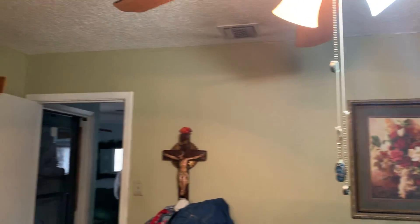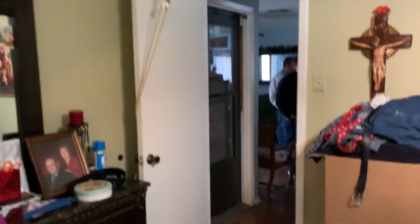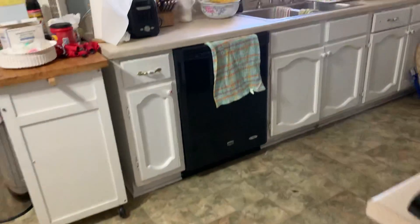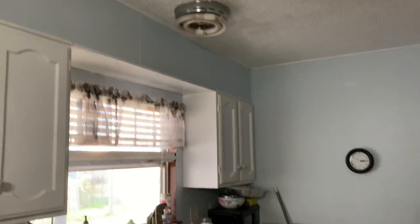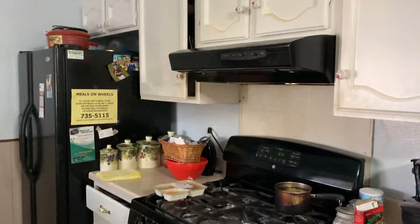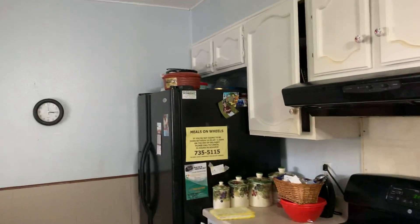I would consider painting the interior — only paint. Here's the kitchen. Dishwasher, stove, vent hood — they're all in working order. All the appliances work.